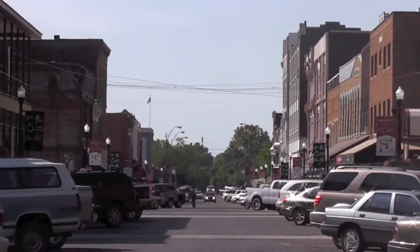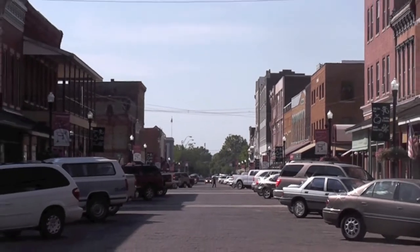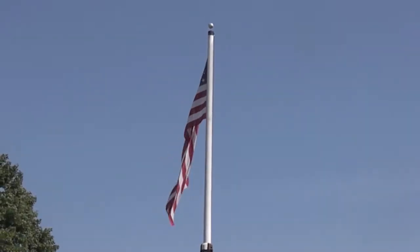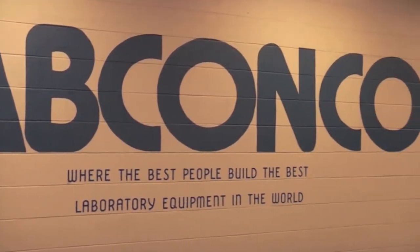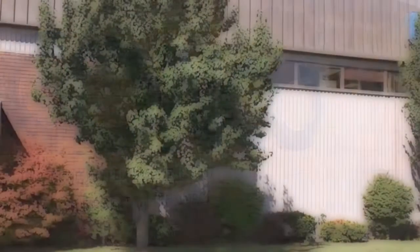Fort Scott, Kansas — a city at the heart of the country where products are made that are the heart of our company. At LabConco, we believe we have the best people building the best laboratory equipment in the world. Come visit us.